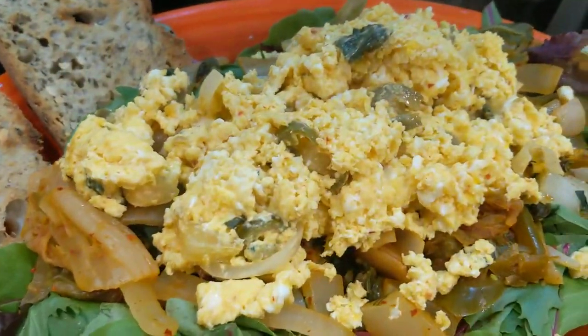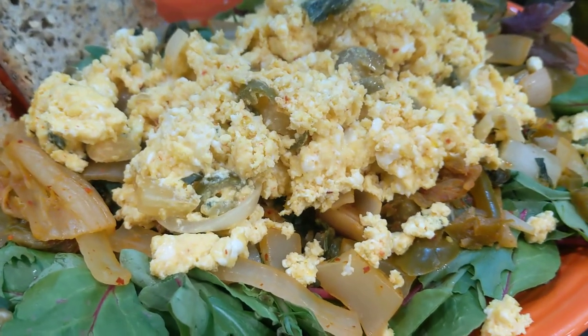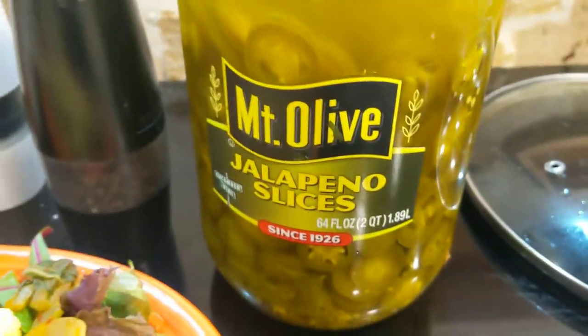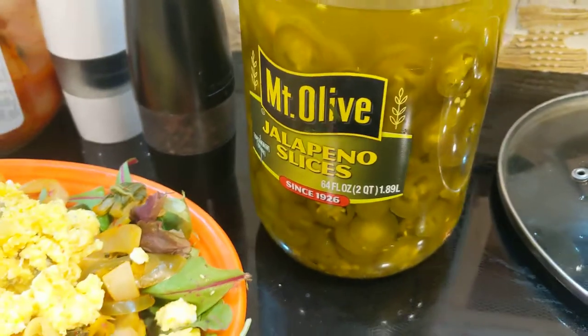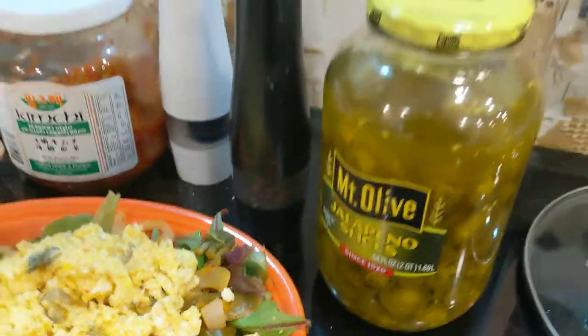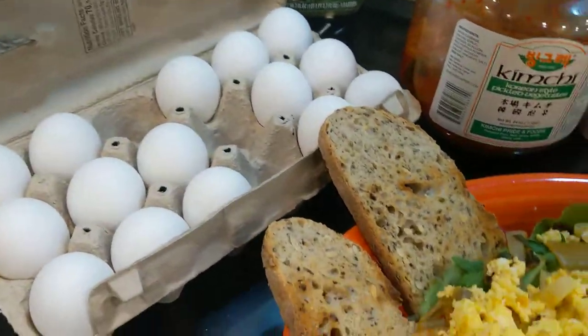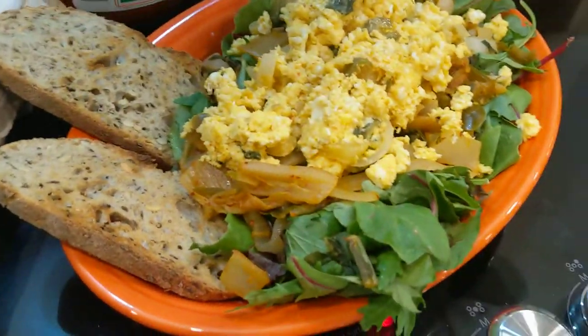I've got some scrambled eggs, and beneath that we've got sautéed onions, sautéed bok choy, sautéed kimchi, and jalapeño peppers — shout out to my son Wyatt, he loves the jalapeños, that's why I have the big jar there. All of it on some mixed greens. I hope your breakfast is even better than mine — have a beautiful day!